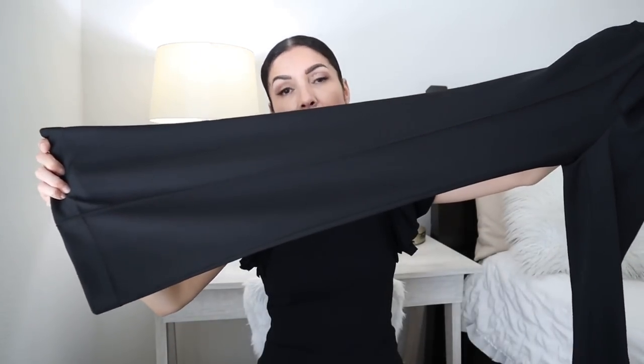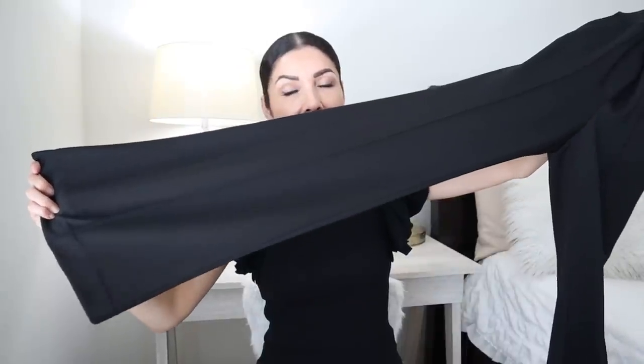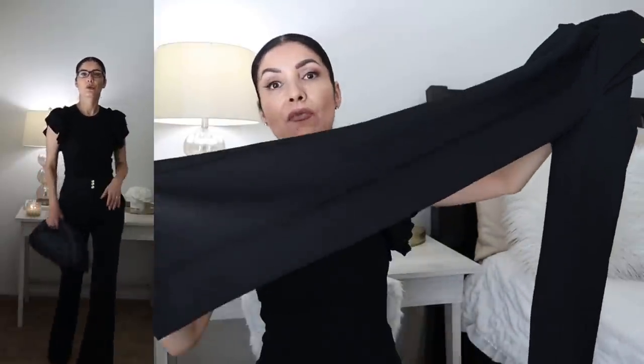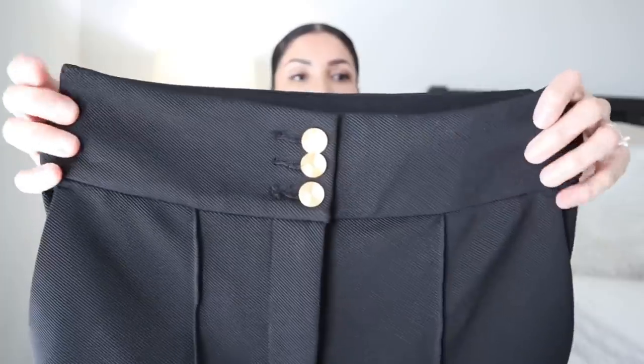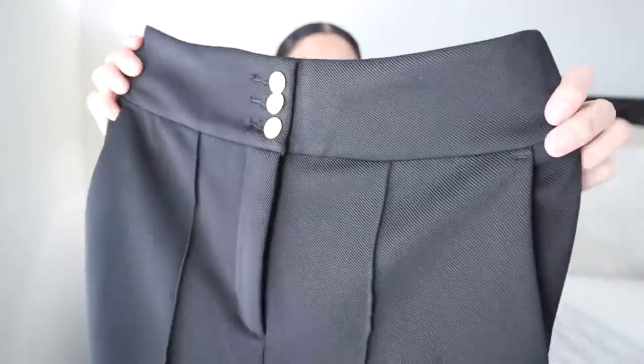These trousers have a little bit of a flare, which I love because I have skinny legs and it camouflages that. I'm 5'7" for reference and these go almost all the way to the floor. I really like to wear them with high heels. They have side pockets, pleats, and golden buttons that add a little something — very classy.